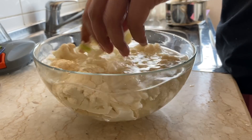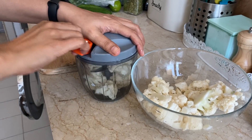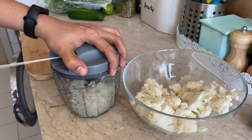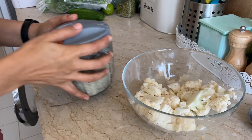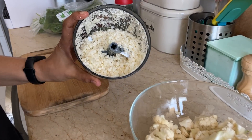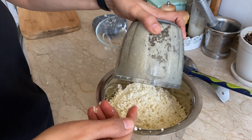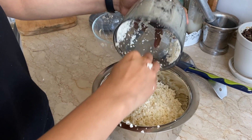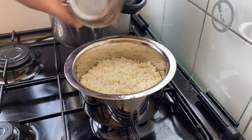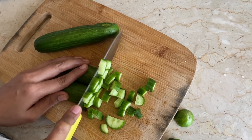My favorite recipe is this low-carb tabbouleh — it is an Arabic salad. It is a low-carb diet alternative; traditional tabbouleh uses bulgur which is a carbohydrate, so we use cauliflower as a substitute. I am going to grate the cauliflower with a little grater and add garlic.